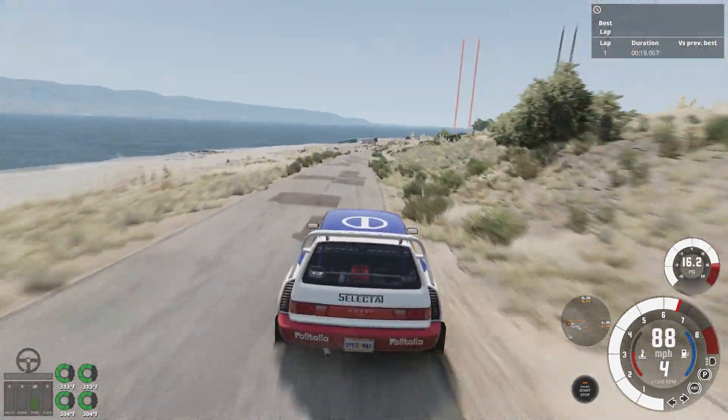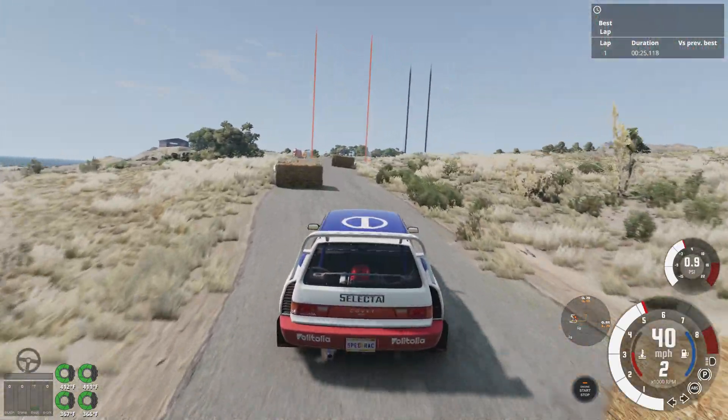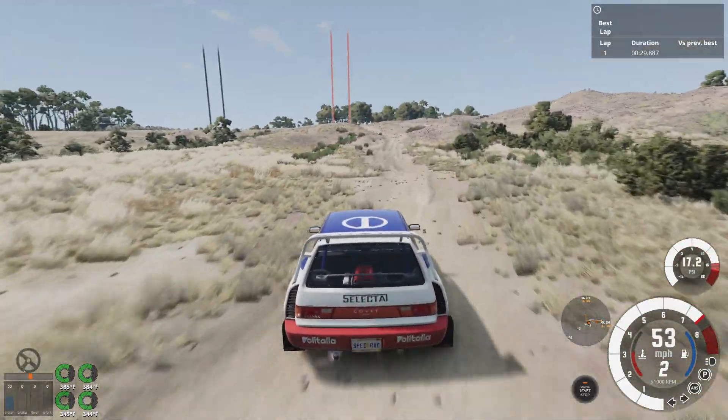It lands very nicely, but sometimes the rear lets go in turns even after the turbo has stabilized. Brakes actually feel pretty good on this. I think lengthening first gear so you can tighten the other gears would also really help out.